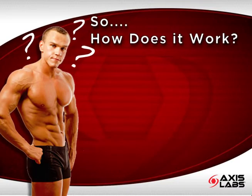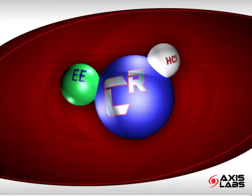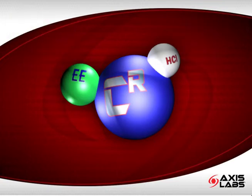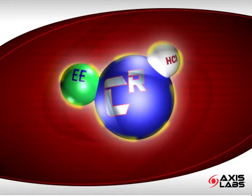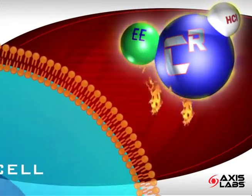So, how does it work? To answer that question, we need to look at the molecule itself. This is a creatine molecule bound to ethyl ester and hydrochloride molecules. These molecules serve two main functional purposes. First, they help to promote creatine stability through the acidic environment of the stomach. Second, they are highly membrane permeable.